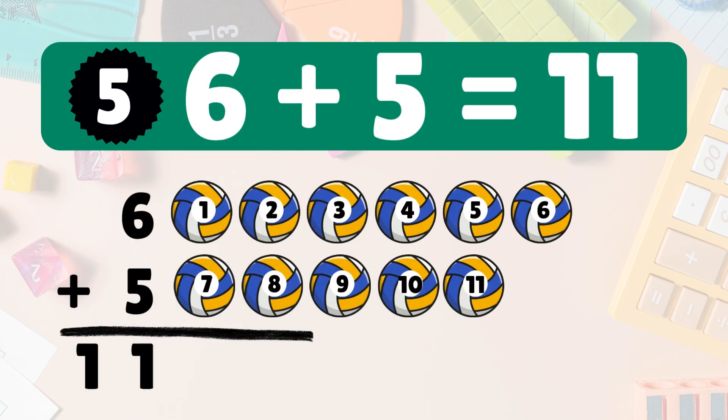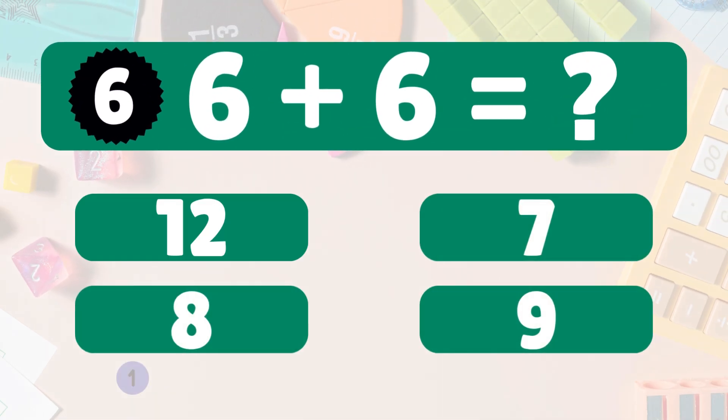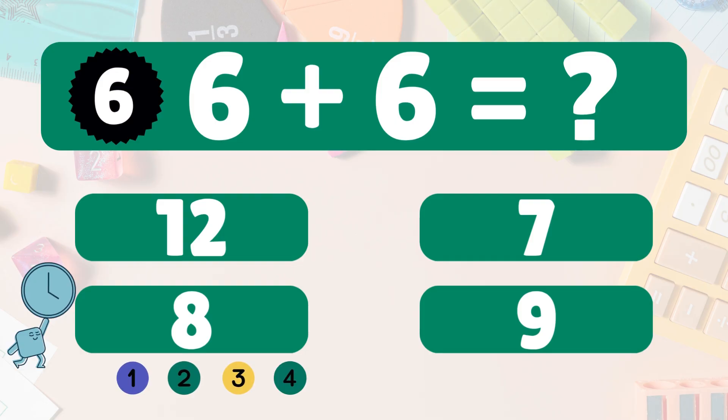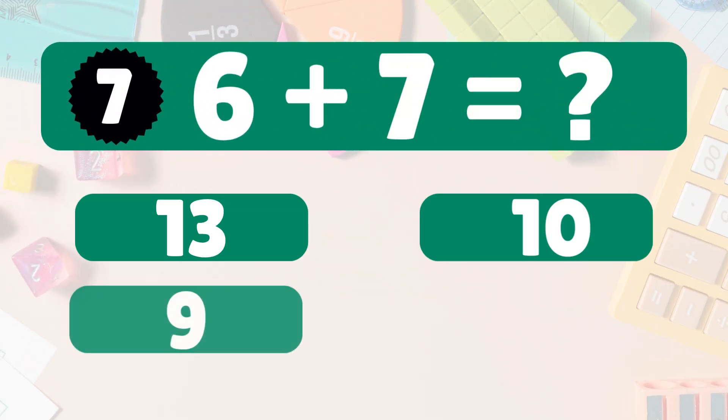Six plus five equals eleven. Count: six, seven, eight, nine, ten, eleven. Six plus five equals eleven! Next: six plus six equals what? Six plus six equals twelve. Let's count: one, two, three, four, five, six, seven, eight, nine, ten, eleven, twelve. Six plus six equals twelve. Wow, you're a math star! Next: six plus seven equals what?